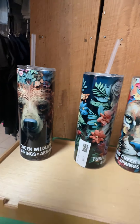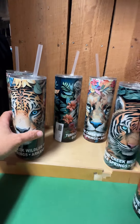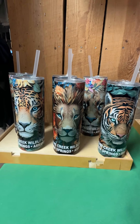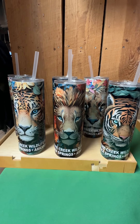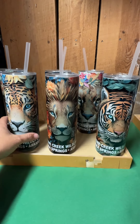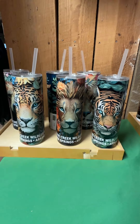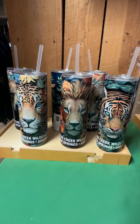All of these designs are available in our online stores. If you just go to the Turpentine Creek website and hit shop, you will find all of these. You can also come and purchase these in store — we have a good variety in the gift shop here at Turpentine Creek. So if you want to come up and visit the animals, you can pick yourself up a tumbler or two, perfect for your travels.